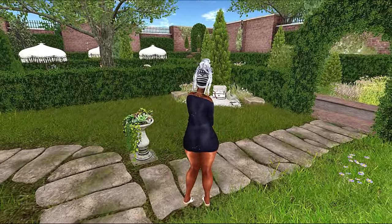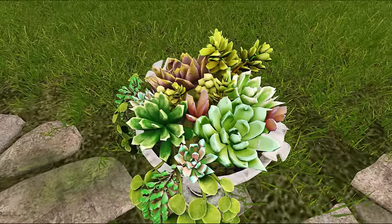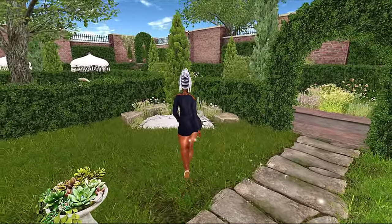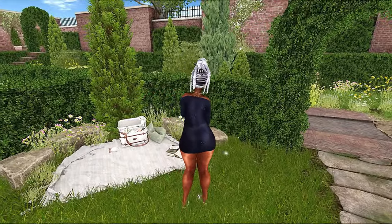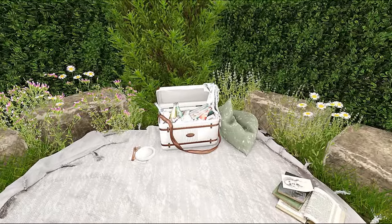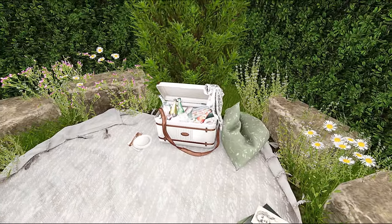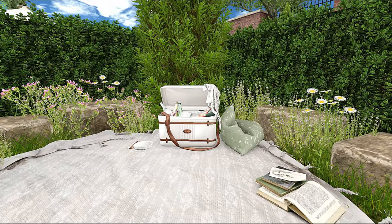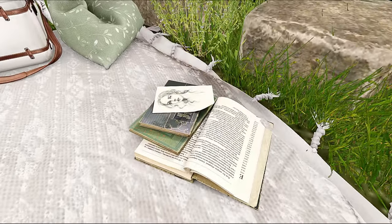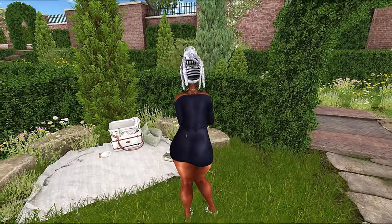I thought this was a super adorable place to show you guys. Going into the fall season, all of the trees and things are transitioning over in Second Life. So it's lots of beautiful reds and oranges and things like that. I felt like this land was a really nice transition into that. Although it's not a lot of fall colors here, they do have a lot of very floral-type accents — it's kind of like taking us out of the springtime and bringing us into fall.